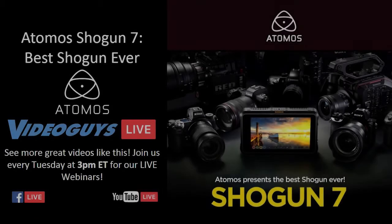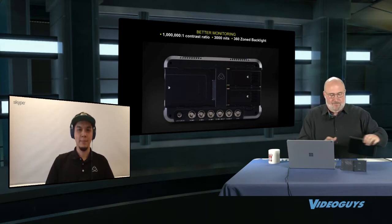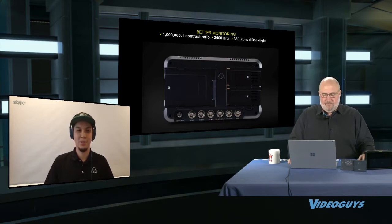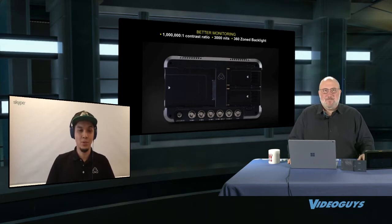The first thing we want to talk about is better monitoring. So Roger, tell us why this is the best seven-inch field monitor recorder in the world. Every product from the Shogun had a thousand to one contrast ratio, which is pretty good even on a seven-inch. The Shogun 7 is a million to one — that's right — so we just made it that much better.